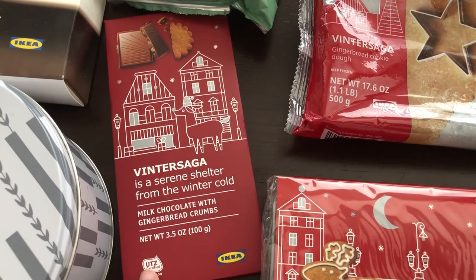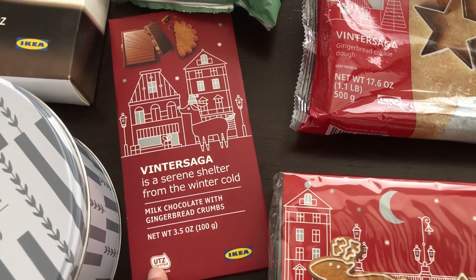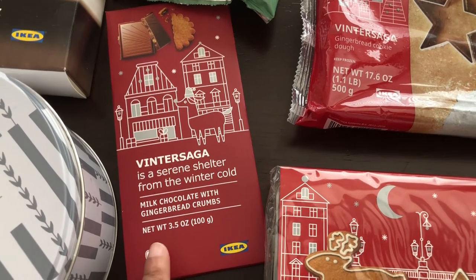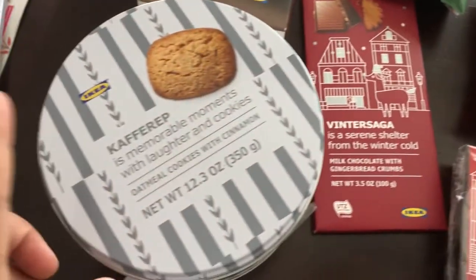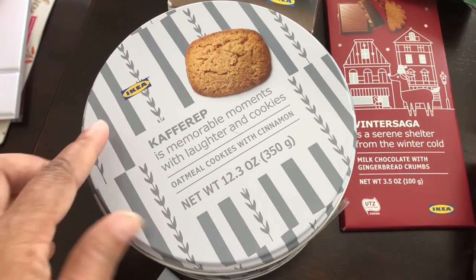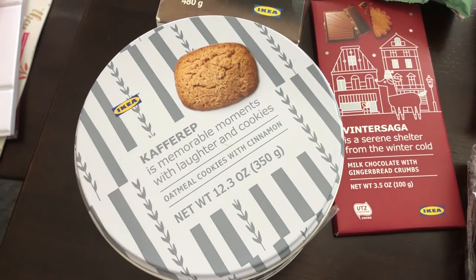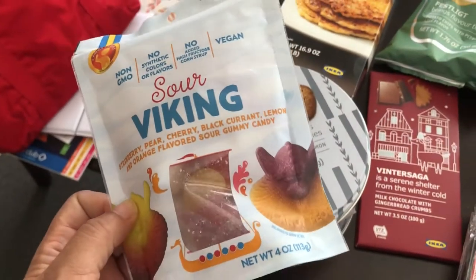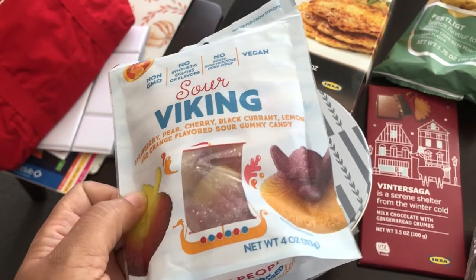There was another chocolate bar I was looking for with orange and almonds - I think it was dark chocolate - but they were out of that too. I did pick up the milk chocolate gingerbread one. I also found these oatmeal cookies with cinnamon, which I haven't seen before. Howard and I like stuff like this and they sounded pretty tasty.